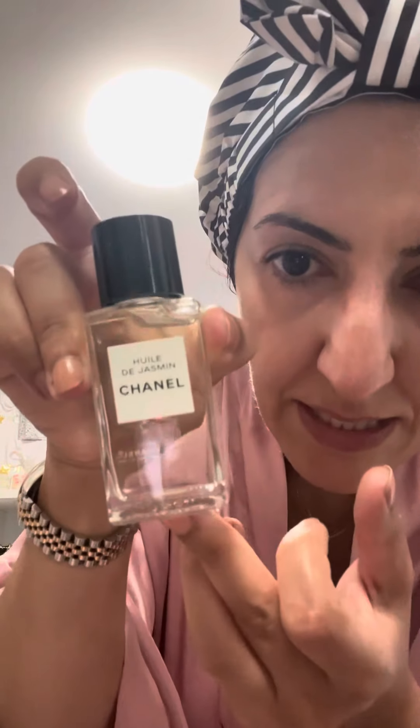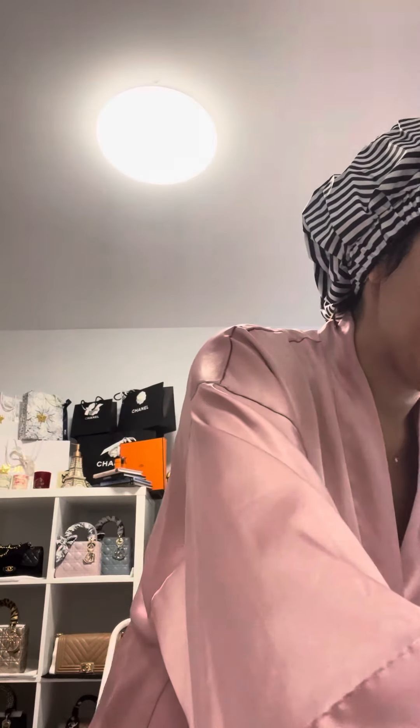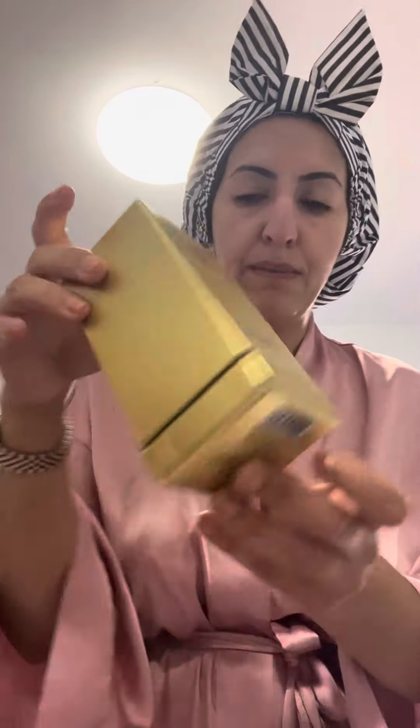Then I'll switch to the Chanel ones I got in Amsterdam — the serum and this fancy fundamental complete. I may do it at night time, and if I do I'll make sure to do a video of it. So Lancôme in the daytime, Chanel at night time, and see how it goes. This is my skin now after applying all of these.